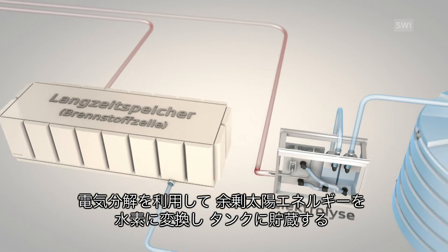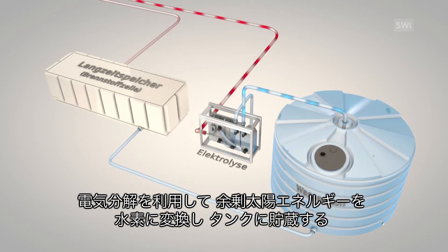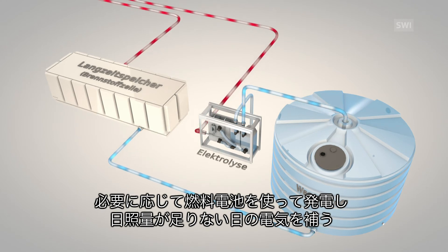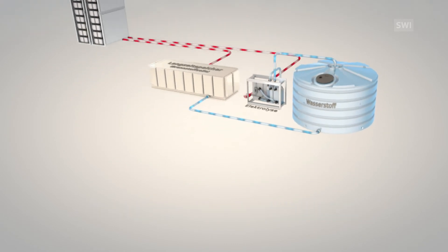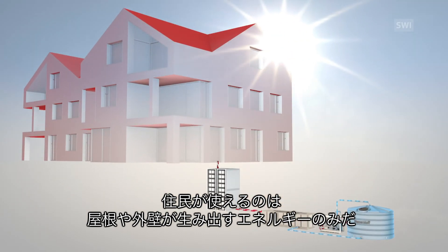The long-term storage facility consists of a power-to-gas plant and is the centrepiece of the house's energy system. By means of electrolysis, the surplus solar power is converted to hydrogen, which in turn is saved in a tank. When the sun isn't enough, hydrogen is burnt in the fuel cells to produce the needed electricity. The house in itself is like a small power plant, and its residents can consume only as much energy as the house's walls manage to provide.